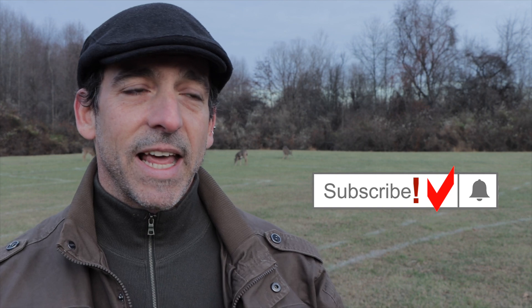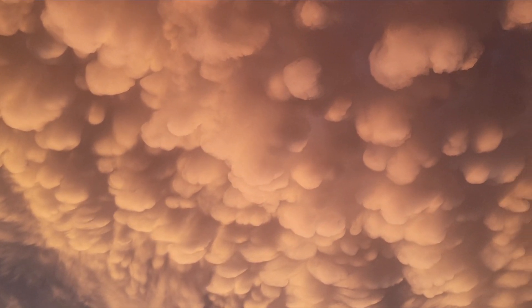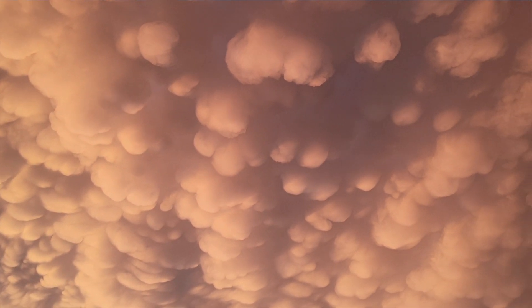As water droplets descend through the atmosphere, they start to evaporate, or in the form of ice crystals, as they descend they evaporate — this is known as sublimation. When that happens, it causes these pouches to form: they drop down, condense, and form these pouches.